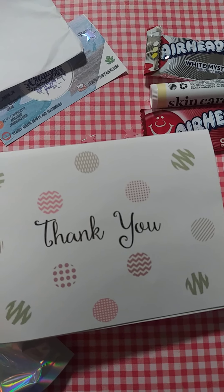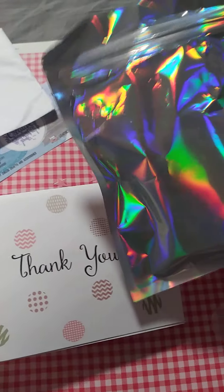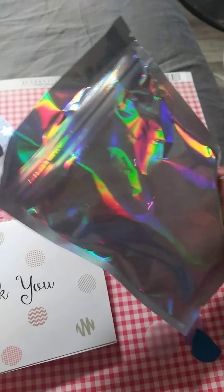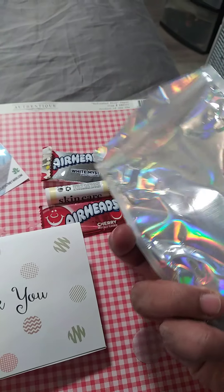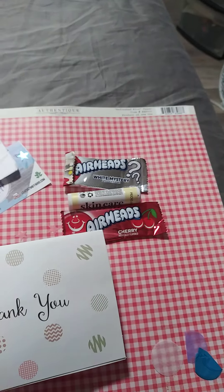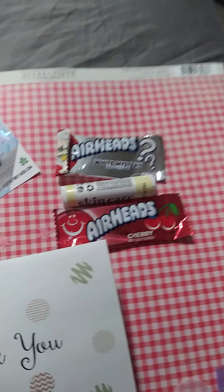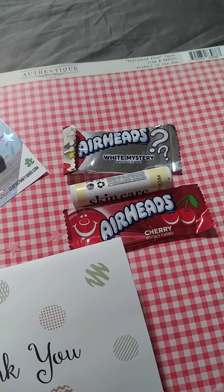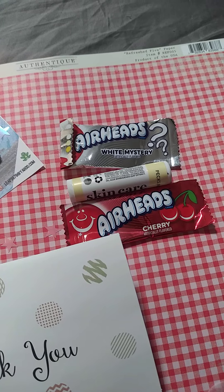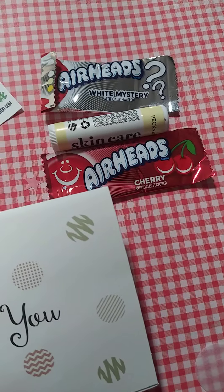This is what I ordered. This is the thank you card, and I love these bags. I want to say Kayla also does these bags — I love them. They're very sturdy and very durable. She also sent me a couple of Airheads: white mystery and cherry.